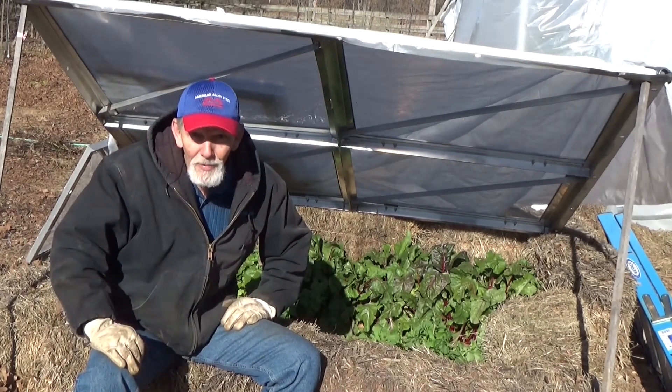Gotta love the garlic. Snow melts off, there they are poking through the ground, and we added a little deep mulch to help them out, and they came right on through that too. With the snow on top of this screen it was a little heavy to open up, but let's go ahead and open it up this morning and see what we get.